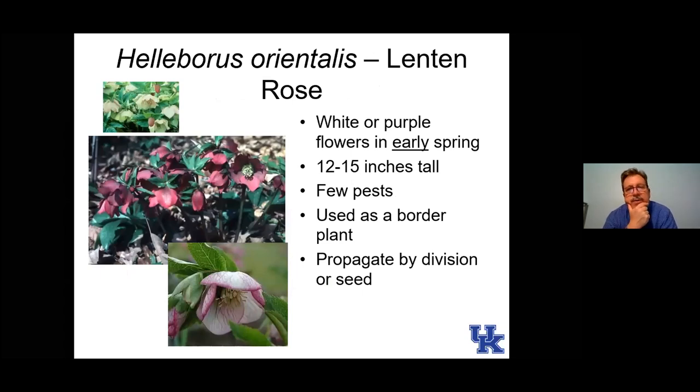Here are hellebores, or Lenten rose. These are very early flowering plants — some actually flower before some of our bulbs, flowering during the season of Lent (the six weeks before Easter). They're interesting flowers because they're always nodding. There are some new cultivars bred with more erect flowers, but typically the way to appreciate hellebore flowers is to clip them off and float them in a bud vase. They're very hardy for us, do self-seed quite a bit, but I don't see them on invasive species lists.